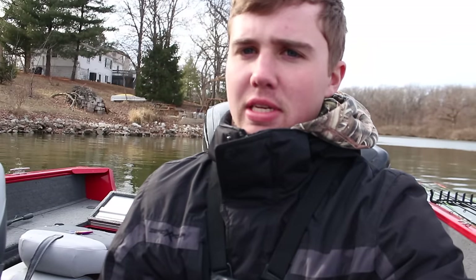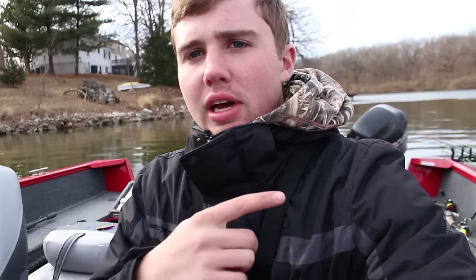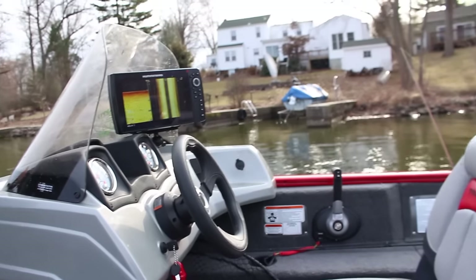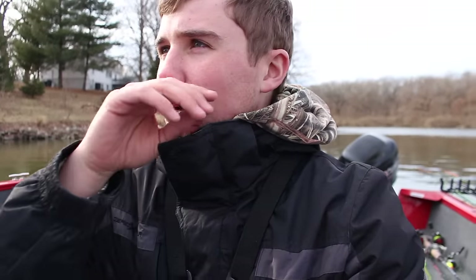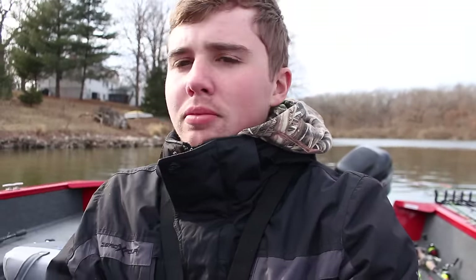So basically to target these yellow bass, we've been throwing some slider grubs today. We've been going after these docks and some rock walls. As I'm talking now, we got Reagan hooked up — but he got off. They're scattered everywhere, so we're going to continue to try to get some of these white bass to bite and finish out the day.